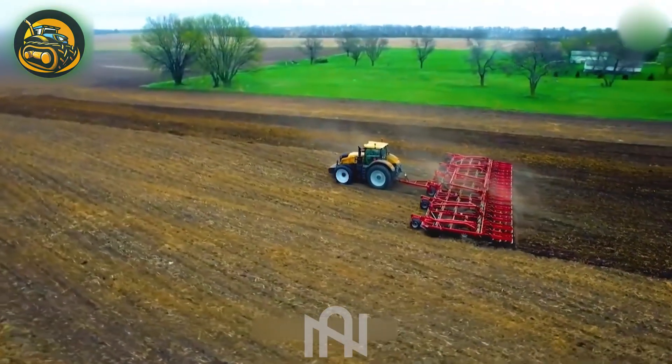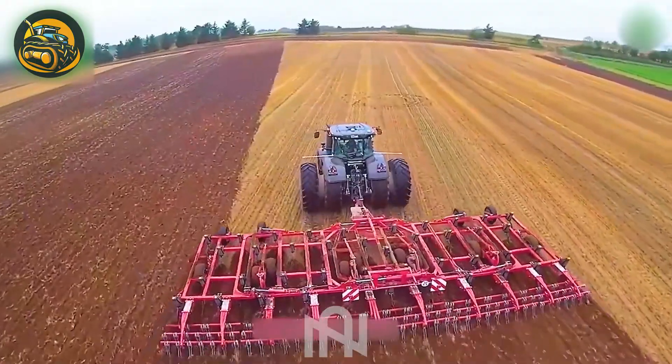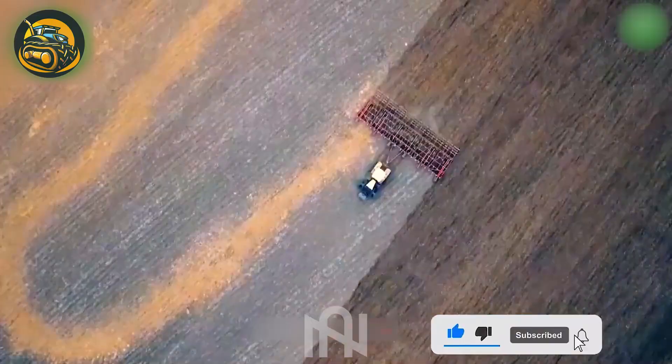The Challenger 1000, a 230-ton powerhouse with 520 horsepower, displays remarkable strength and intelligence in agriculture, standing out in the world of modern tractors.